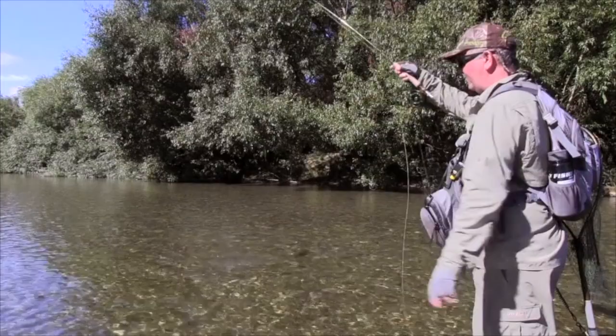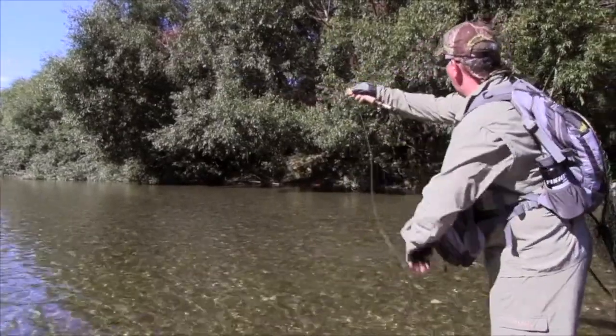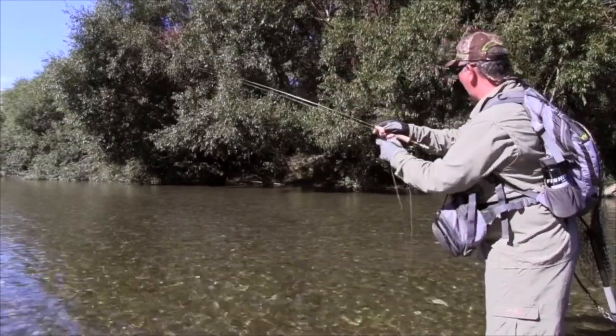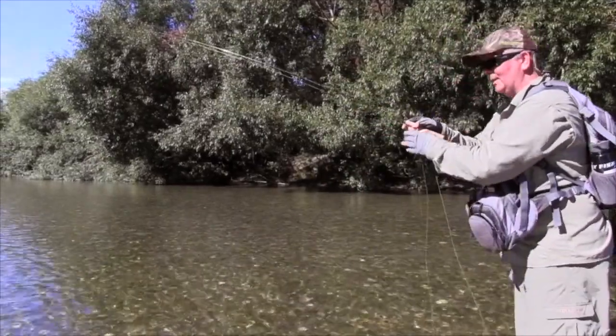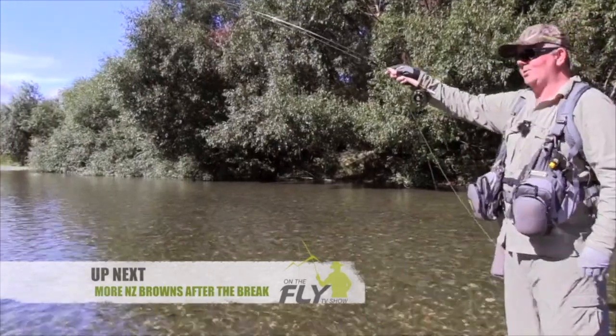You've got to have a theory, and fly fishermen are the best theorists there are. This worked out pretty good. There's still another two or three just in this little area that are dying to see that willow grub.